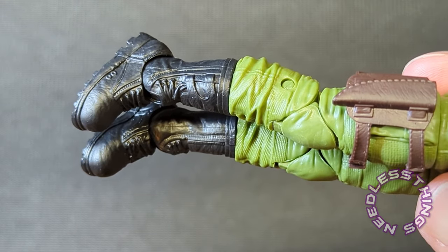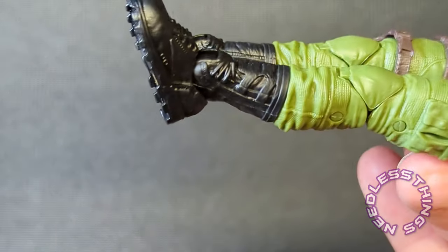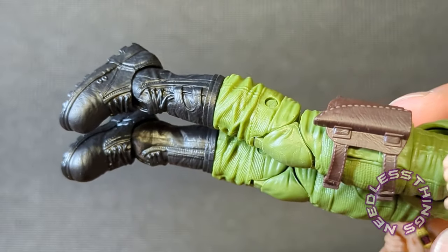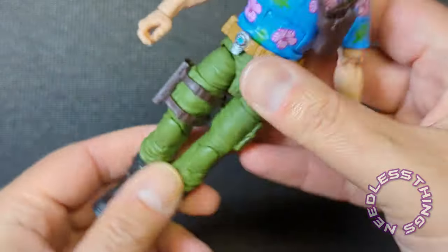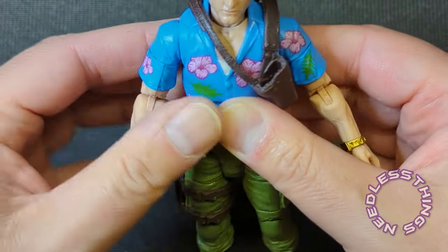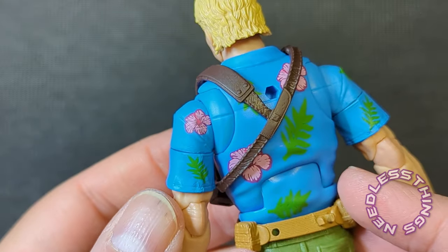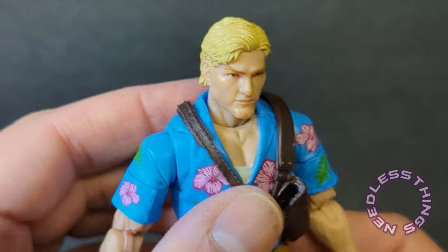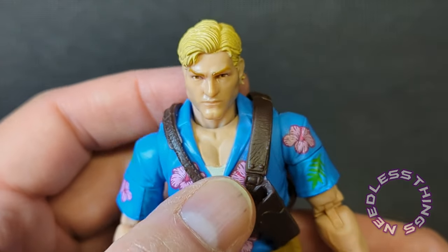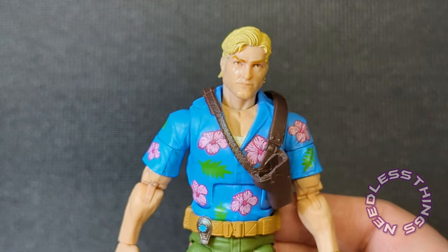Somebody mentioned they were going to swap Dusty's waist-down with Chuckles' waist-down, and I'll be curious to see how that looks — Tiger Force Dusty might be something I'd consider doing myself. The shoulder holster is successful as far as the look of it goes. Maybe a little paint on the buckles and rivets would have been nice, but it's fine. I really want to get some rubber cement to keep it in place. Overall Chuckles is awesome — I'm very happy with how this figure turned out.